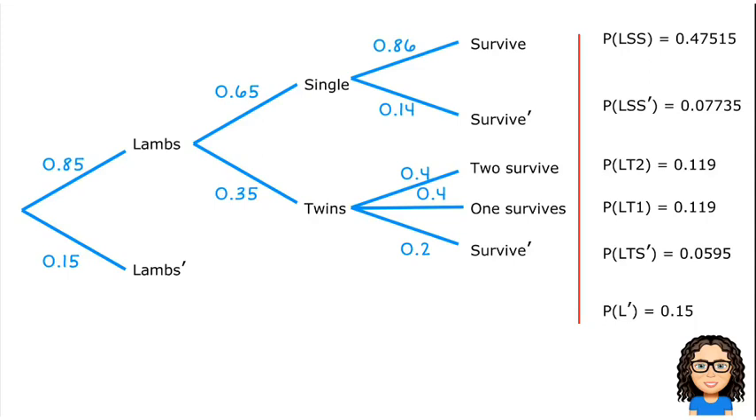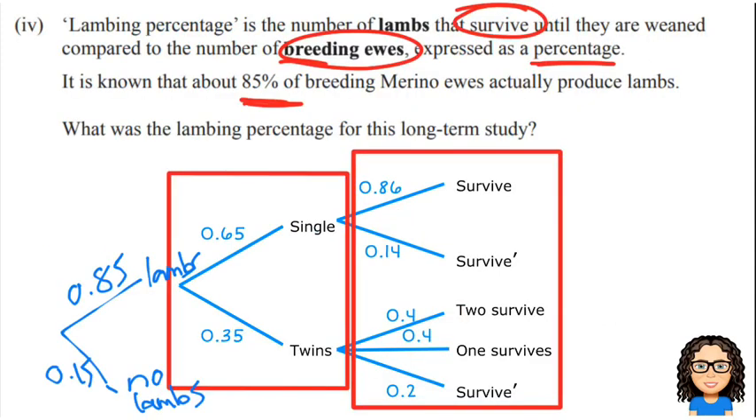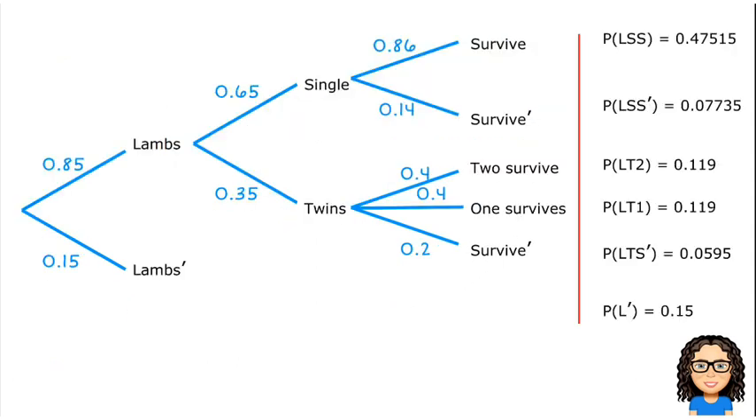So we need to redraw and recalculate the probabilities on that table, which I've done here. Now we need to think about the question: what's the lambing percentage? It's talking about the number of lambs that survive compared to the number of ewes. Let's think about what's the probability of lambs surviving.